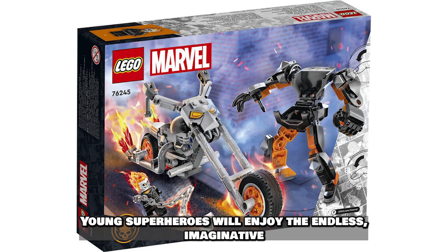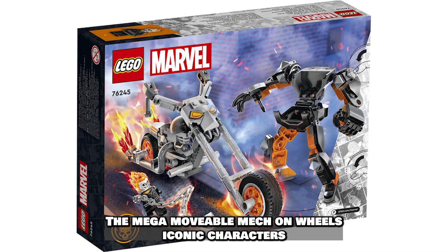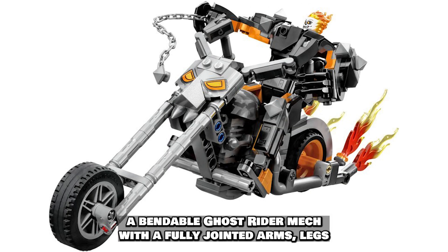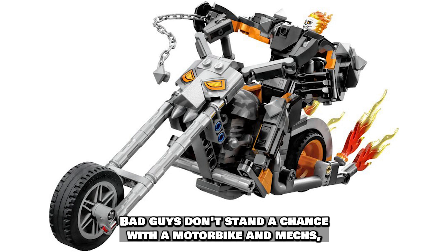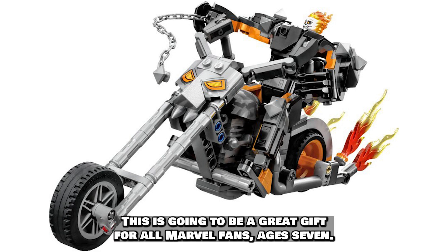Young superheroes will enjoy endless imaginative play with Lego Marvel Ghost Rider Mech and Bike — the mega movable mech on wheels. It includes a Ghost Rider minifigure, a buildable Ghost Rider mech with fully jointed arms, legs, and a scaled-up motorcycle to which the mech attaches. Bad guys don't stand a chance with the motorbike and mech's movable arms, legs, crushing hands, and soul-casting chains. This is going to be a great gift for all Marvel fans ages 7 and up.